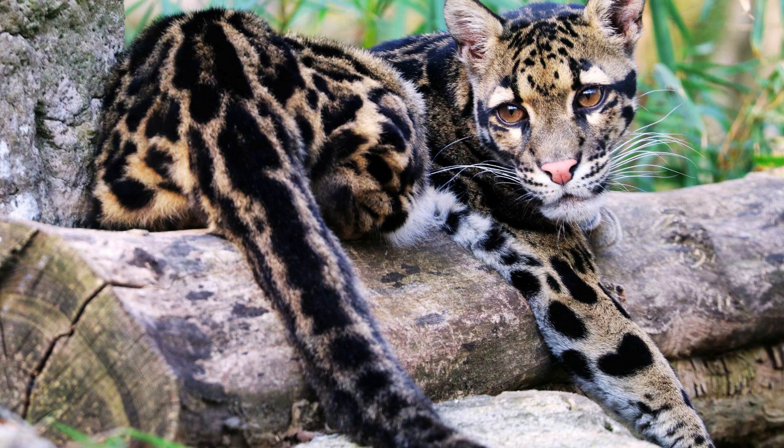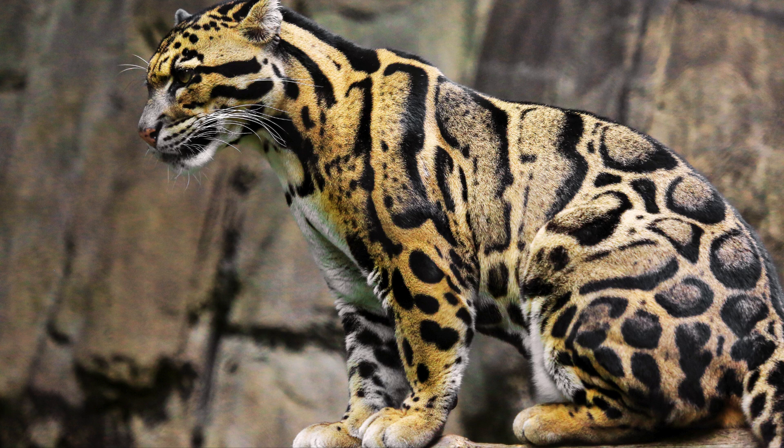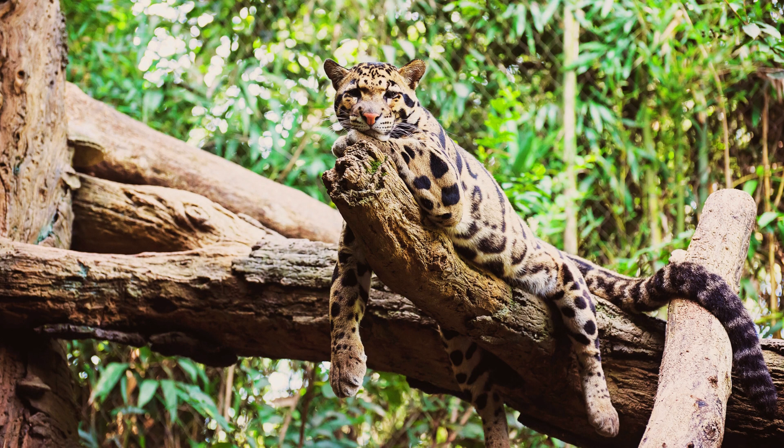They possess a long, bushy tail, which helps with balance when navigating through trees, and their legs are relatively short but very strong, aiding in their arboreal lifestyle.